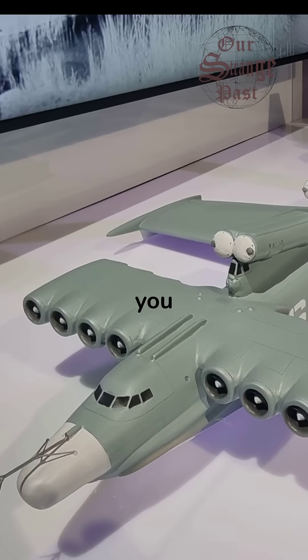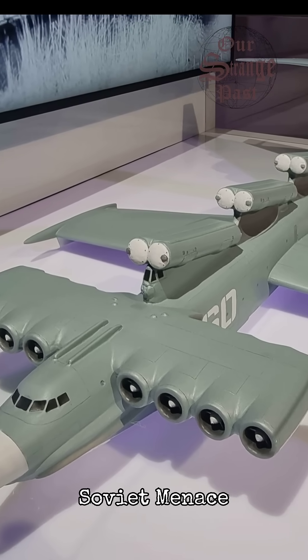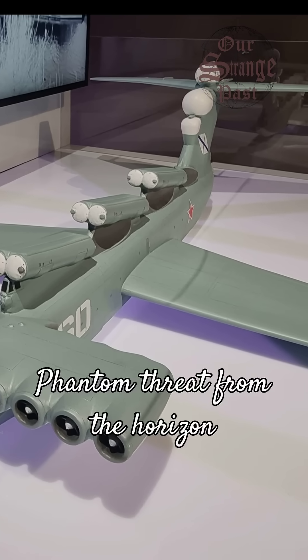The sole completed Lun, the MD-160, was armed with six P-270 Moskit anti-ship missiles. Its purpose was swift, low-altitude attacks against enemy fleets — a phantom threat from the horizon.